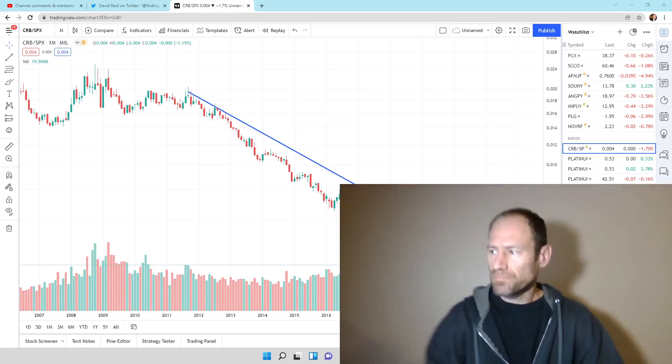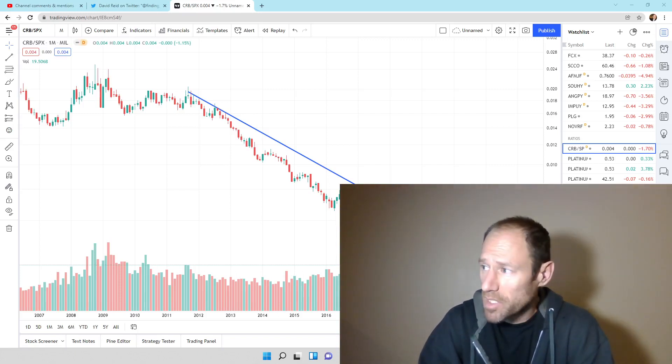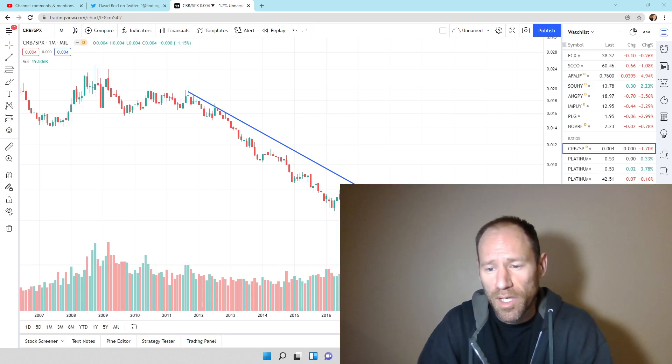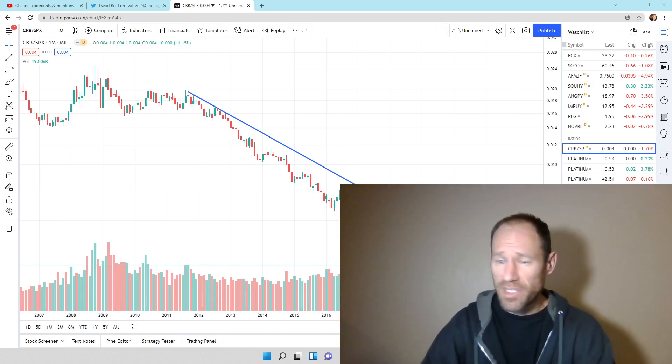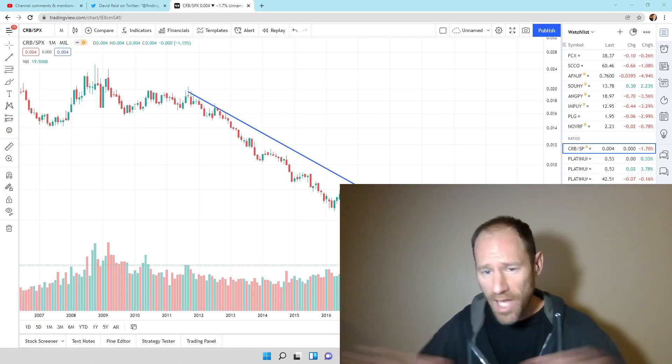Hey everyone, hopefully you're having a good day. My name's Andy, my channel's Finding Value. We're gonna go over some ratios today. This is what tells us relative value. This is how we make money. This is our valuation metric. The end.